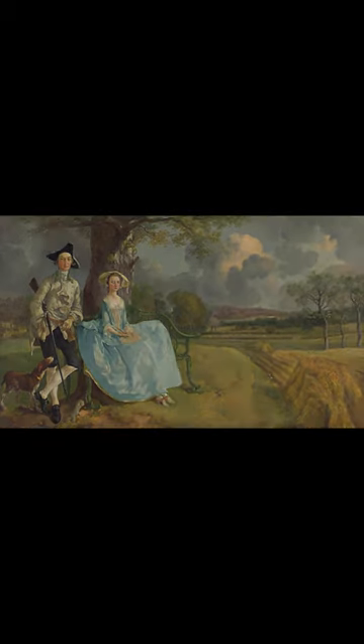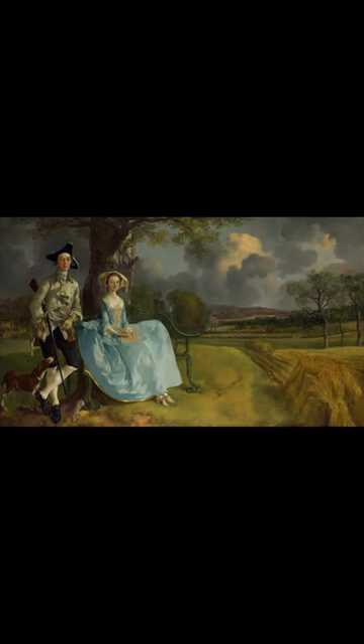By the post-war years its iconic status was established, and it was one of four paintings chosen to represent British art in an exhibition in Paris celebrating the coronation of Queen Elizabeth II in 1953.